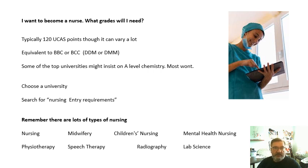What you should definitely do is your own research — don't just rely on this video. Get on the internet, find a university you're interested in, go on their website, and search nursing entry requirements. Remember there are lots of different types of nursing: general nursing, midwifery, children's nursing, mental health nursing, physiotherapy, speech therapy, radiography, lab science, and lots of others. Also, get yourself to a few open days — all universities have them and it will open your eyes to what's available.